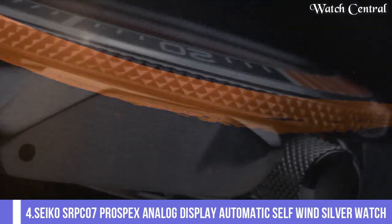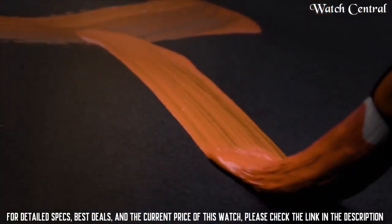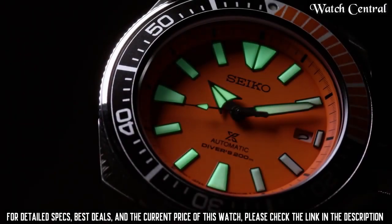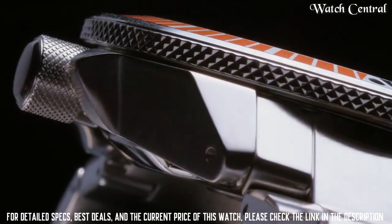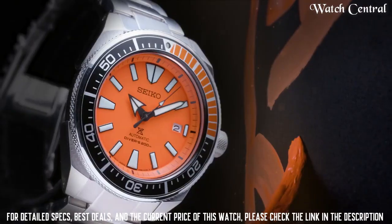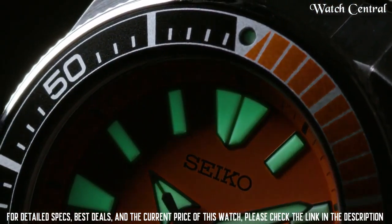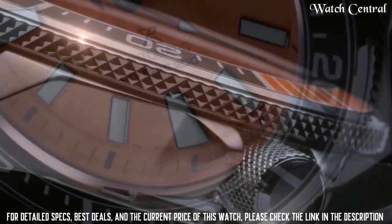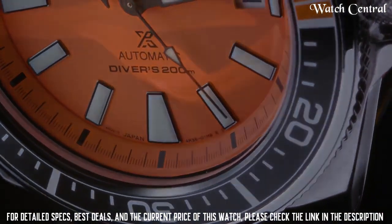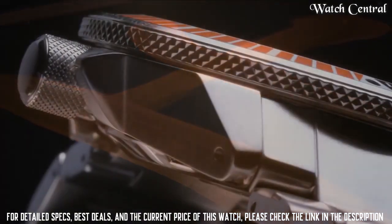Number four: Seiko SRPC07 Prospex analog display automatic self-wind watch. Band width 22 millimeters, band color silver, dial color orange, bezel material stately steel, bezel function uni-directional, calendar date, item weight 500 grams, movement automatic, water resistance depth 660 feet. Clasp with single push button safety, case material stately steel, case diameter 44 millimeters, case thickness 12.8 millimeters.